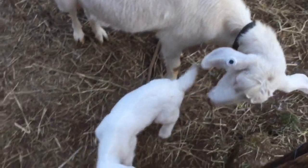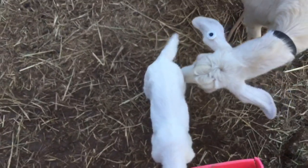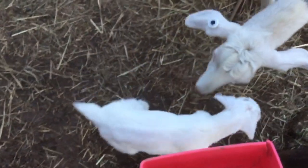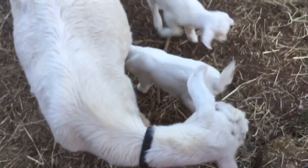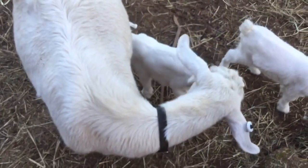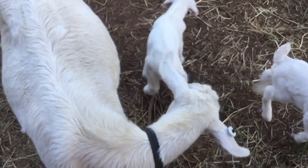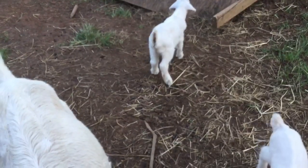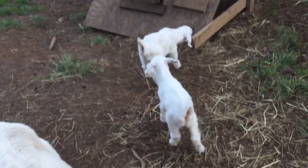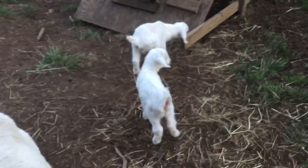Here's Luna with her babies. That boy is just gorgeous. The girl is too, but the boy — he is so thick and muscled. Santiago is a super great herd sire. He really puts that muscle on him.